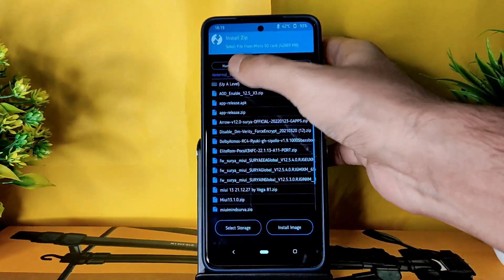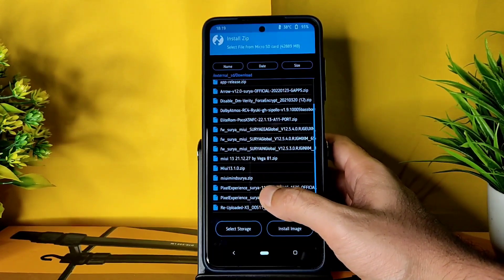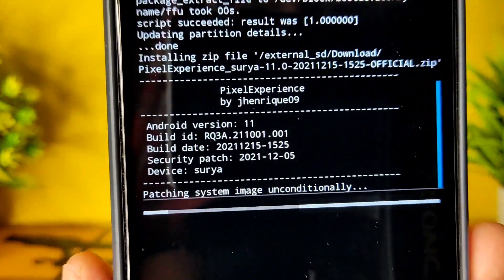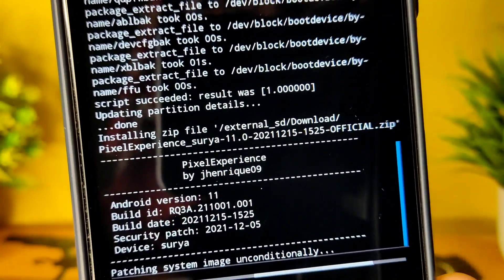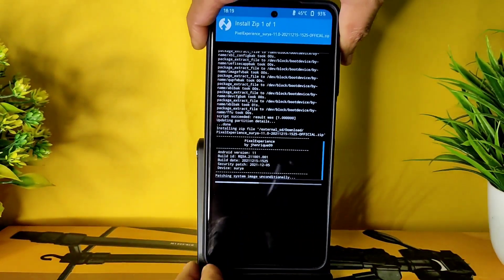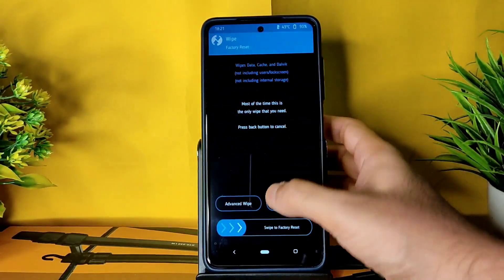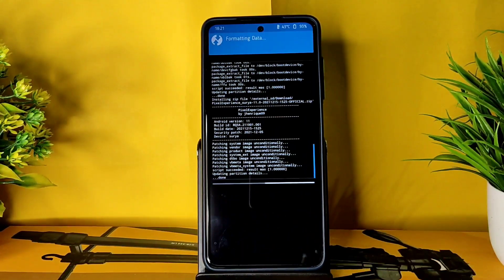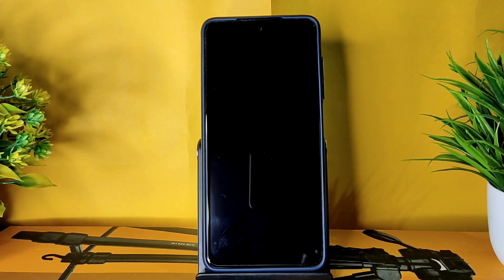Come back and select Install, then select the ROM zip file. Here I am flashing Pixel Experience Surya Android 11 — this is the last build, version dated 2021-12-05. Wait for the ROM zip to finish flashing. Once done, come back, select Wipe > Format Data, type 'yes', then go to Reboot to System and you will be booted into Pixel Experience Android 11.